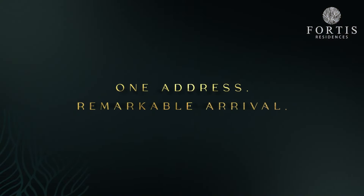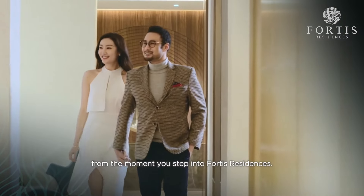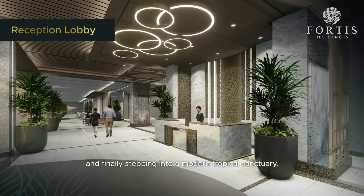Fortis Residences is suited for an upscale lifestyle. Thus, it will provide luxurious living spaces. Let me show you the AVP of the amenities.